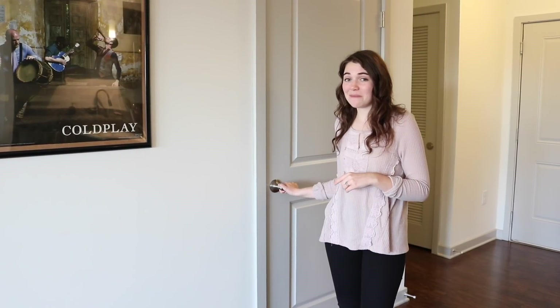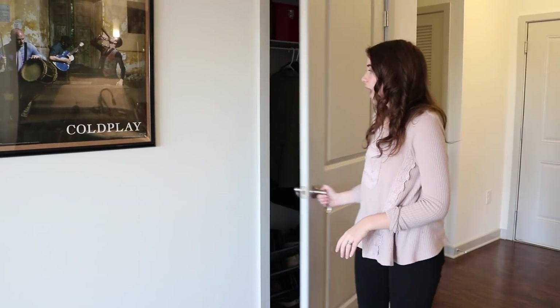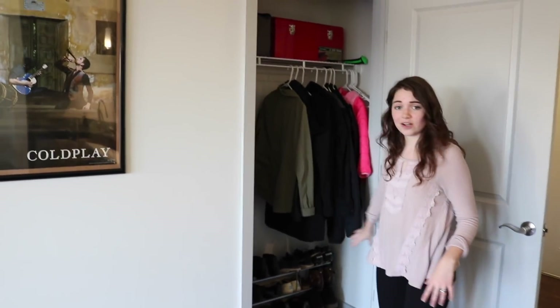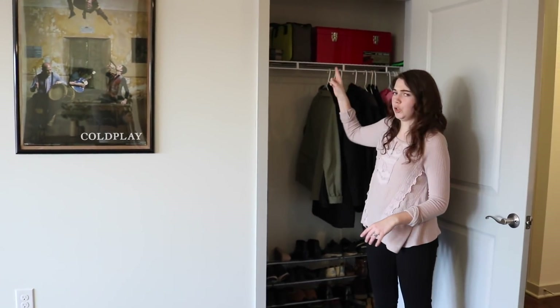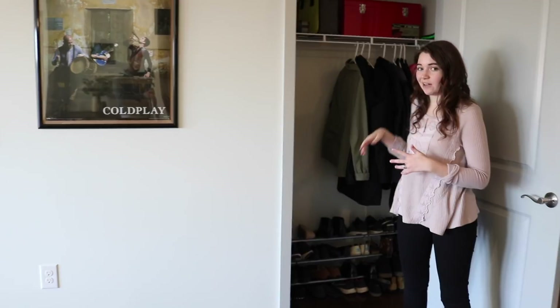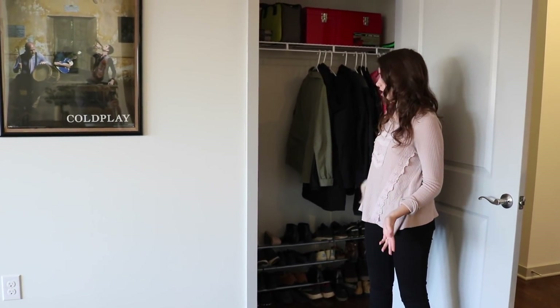We are back in the main living space. I didn't show you guys this coat closet earlier — we've got Christopher's clothes here and all of our shoes, as well as Christopher's tools and two ultimate frisbee discs. Stuff that you wear going out the door, so we just keep all of that in there.